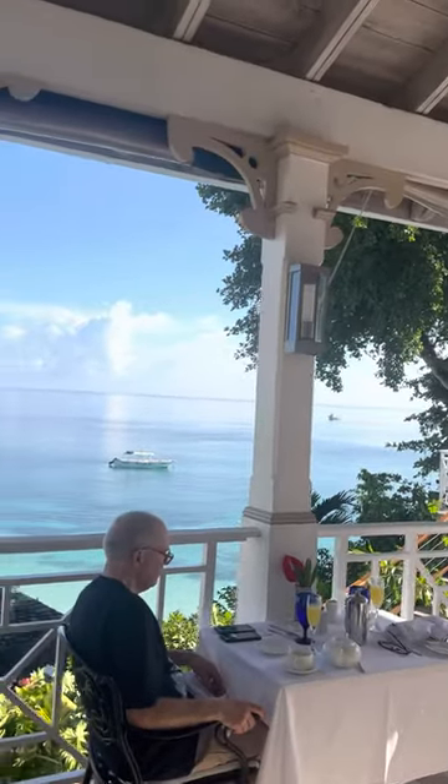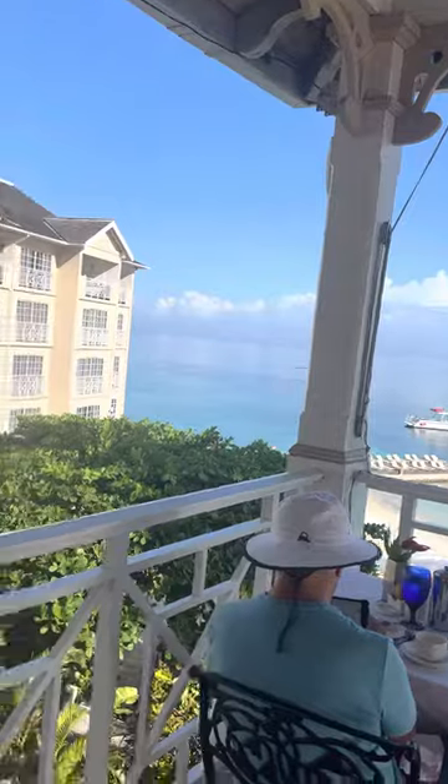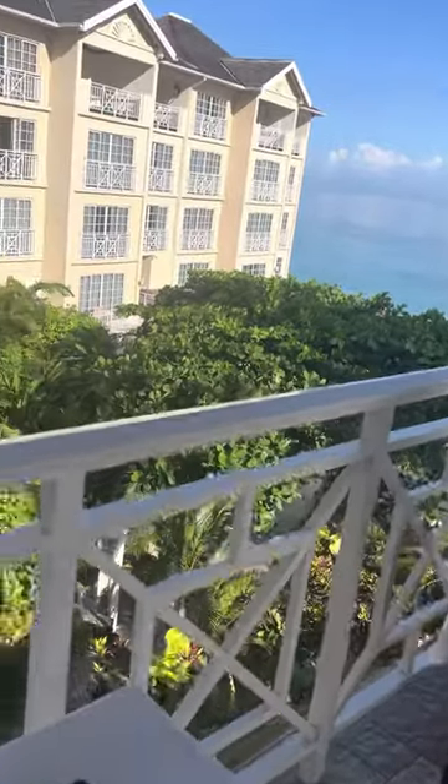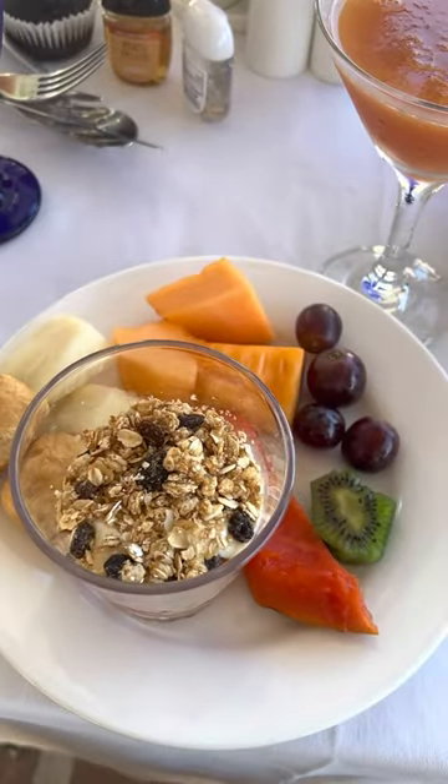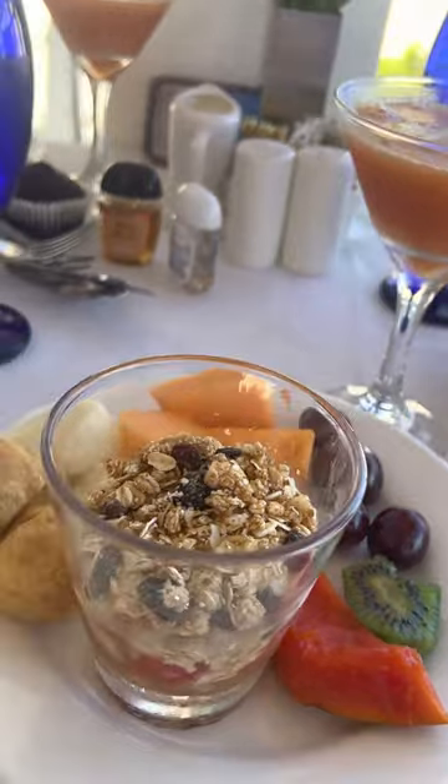There's also a menu you can order from, which is what I did — there's a whole list of things you can order. You can do both the buffet and the menu.